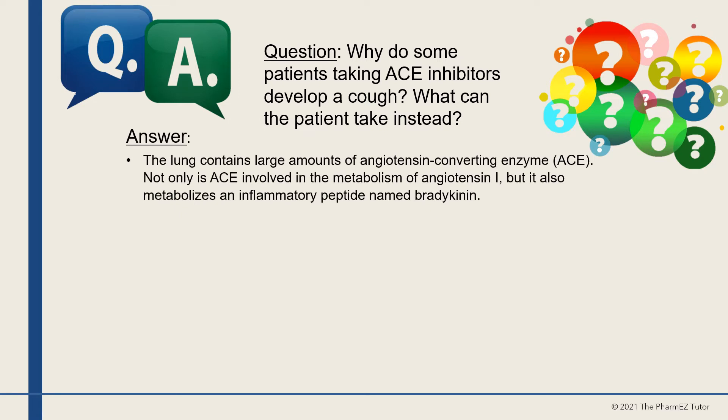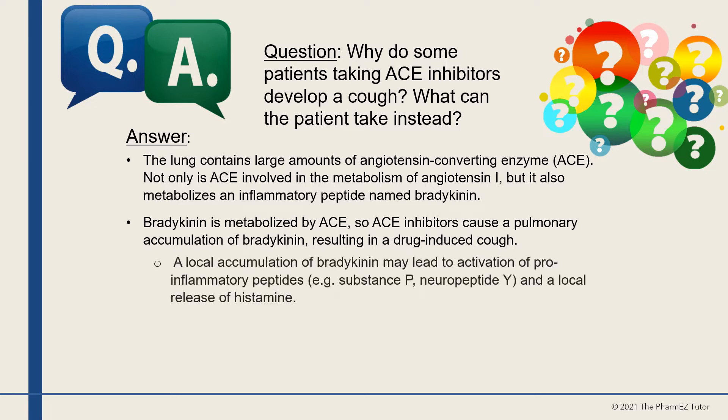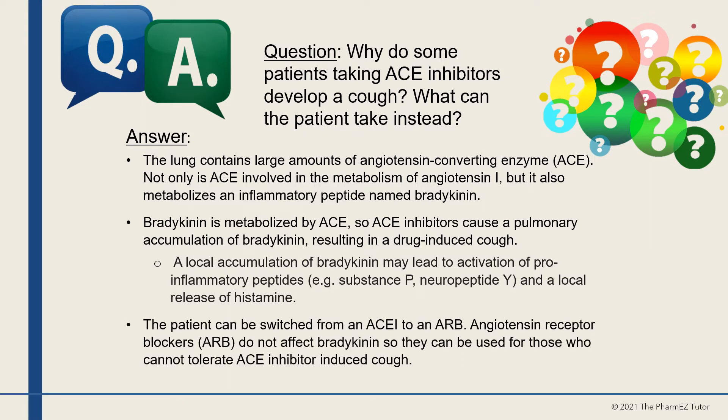Answer: The lung contains large amounts of angiotensin-converting enzyme. Not only is ACE involved in the metabolism of angiotensin-1, but it also metabolizes an inflammatory peptide named bradykinin. ACE inhibitors can cause a pulmonary accumulation of bradykinin, resulting in a drug-induced cough. A local accumulation of bradykinin may lead to activation of pro-inflammatory peptides — for example, substance P, neuropeptide Y — and a local release of histamine. The patient can be switched to an ARB, as angiotensin receptor blockers do not affect bradykinin.